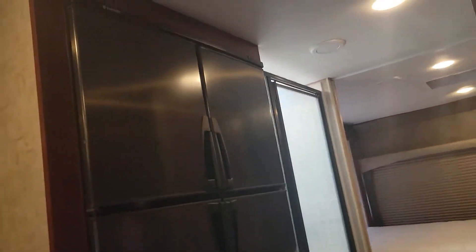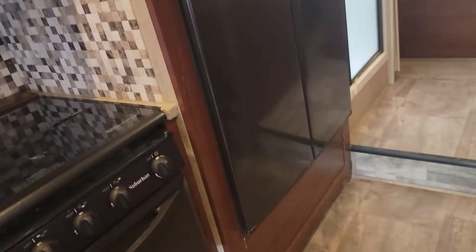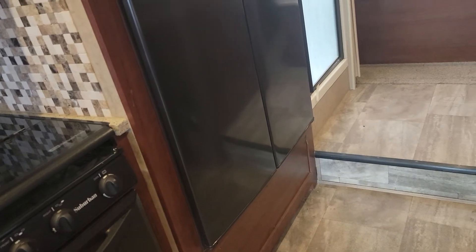Heading on back, we have our refrigerator right here — pretty good size. Class C's sometimes have small refrigerators but this is not small by any means. It's got plenty of space — a big refrigerator.